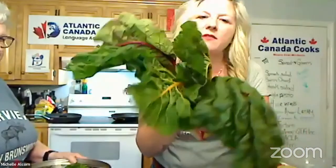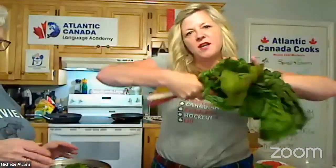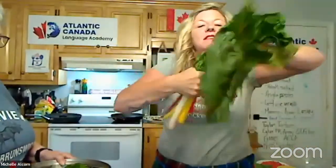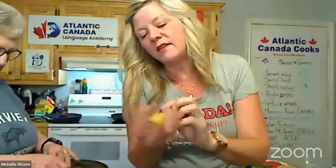Now that beautiful Swiss chard — don't you love the colors? Look at the pink and yellow. We're going to take this Swiss chard and just break it in half. It doesn't need to be fancy on how it's cut, but we do want to get all those leaves in there.